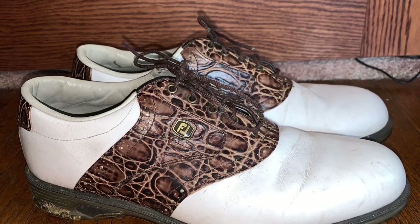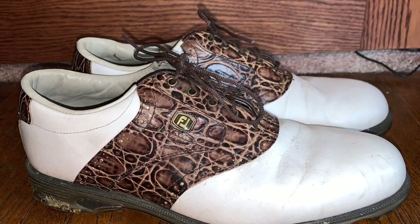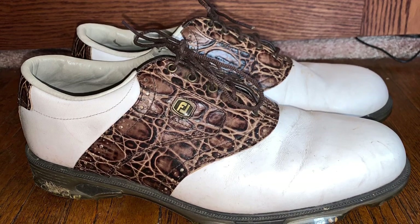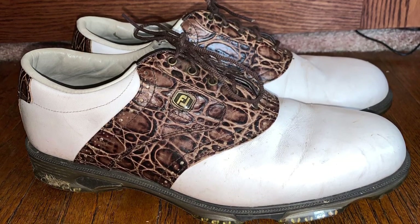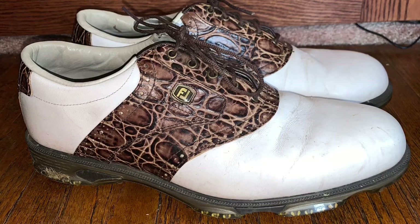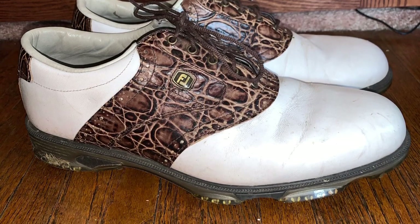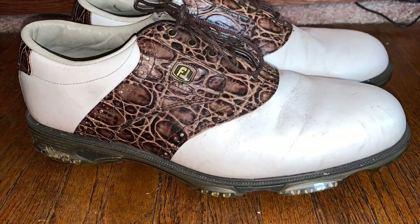To finish it off, we got FootJoy croc golf cleat shoes — the croc trim is pretty tight. I've sold FootJoy cleats before on Poshmark and they sold within a day. Somebody's got to be golfing somewhere — those snowbirds better come buy my golf cleats.